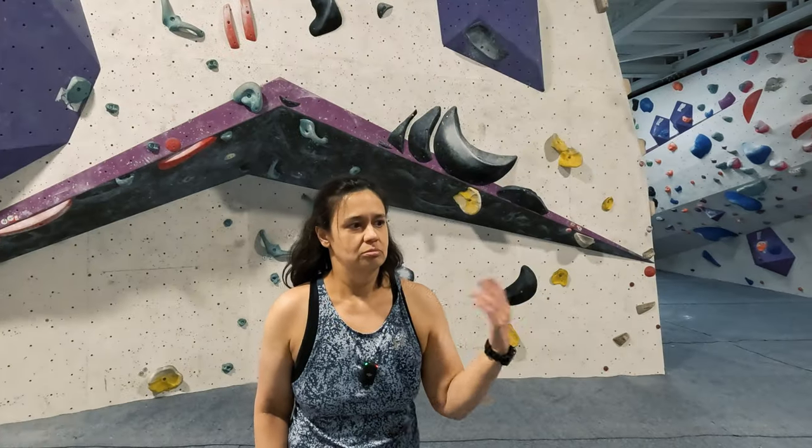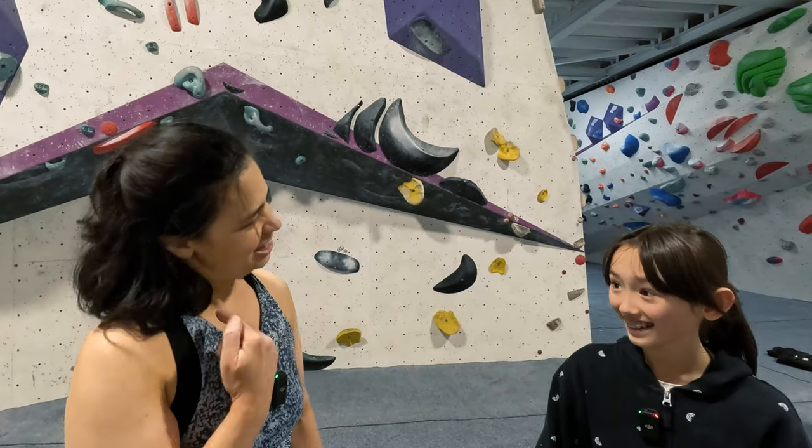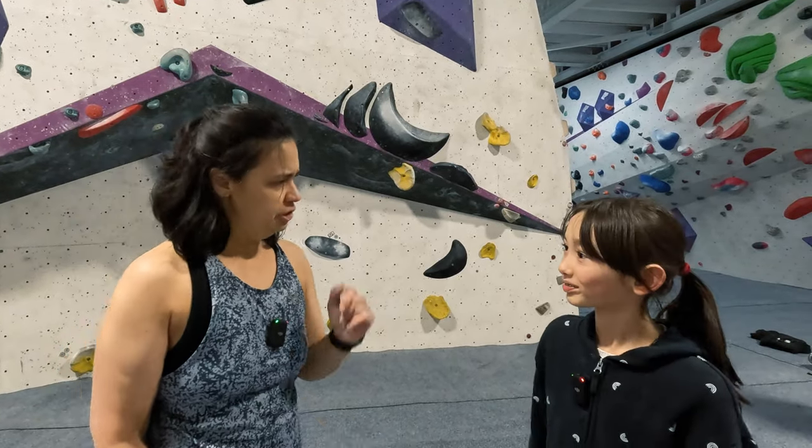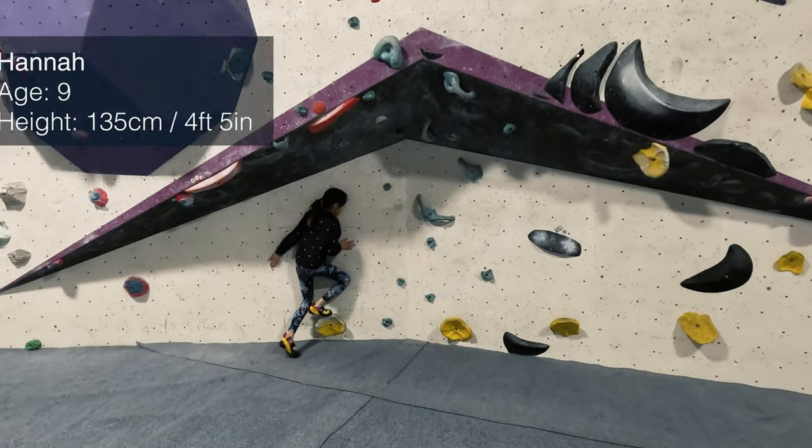Luckily last weekend I bumped into my smallest friend Hannah. Can you do this climb? Yeah. Do you think I can do this climb? Yeah. Do you think you could show me how you do it? Okay. Let's see you climb it.